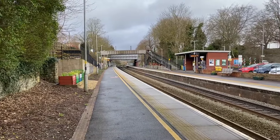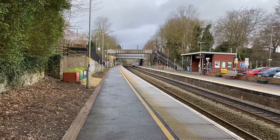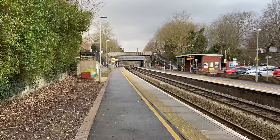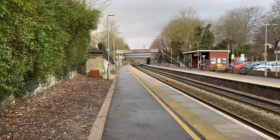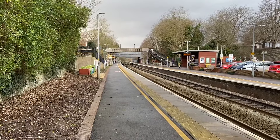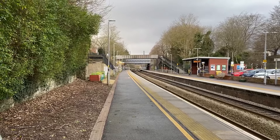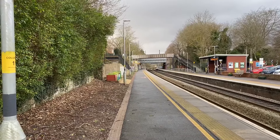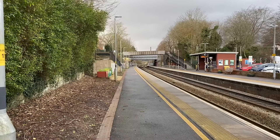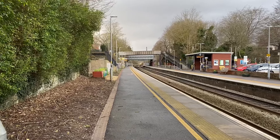One more train to get on camera — the stopping service to Frome — and I'll end the video with that. We're back in the video here at Keynsham and we have the very last train of the video: the Great Western Railway service to Frome, on time. That was 166 216 — I did cheat and had a look. Hope you've enjoyed this video.